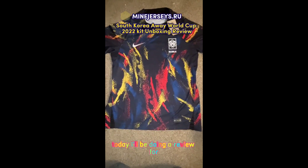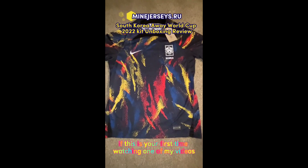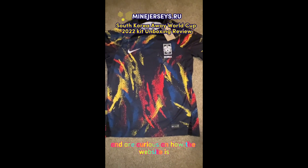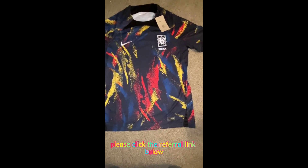Hello, thank you for watching. Today I'll be doing a review for mindjerseys.ru. If this is your first time watching one of my videos and are curious about how the website is, please click the referral link below.